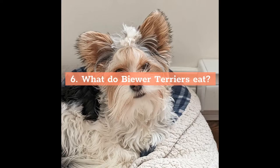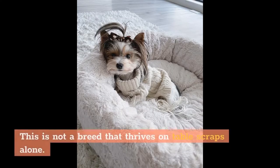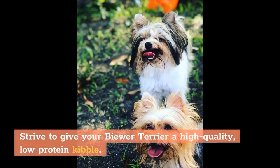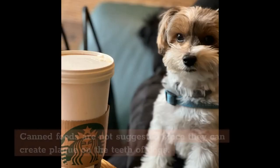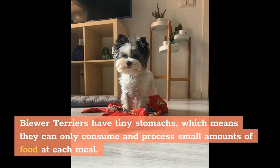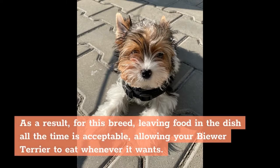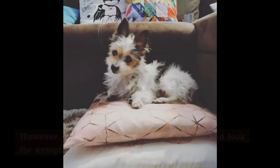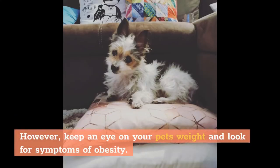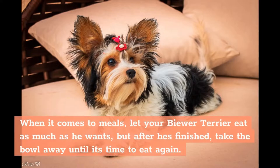What do Biewer Terriers eat? Biewer Terriers have delicate digestive systems and require careful feeding. Strive to give your Biewer Terrier a high-quality, low-protein kibble. Canned foods are not suggested since they can create plaque on the teeth. Because Biewers have tiny stomachs, leaving food in the dish all the time is acceptable, allowing them to eat whenever they want. However, keep an eye on your pet's weight and watch for symptoms of obesity. Switch to two to three meals a day if they appear overly plump, and remove the bowl after each meal.